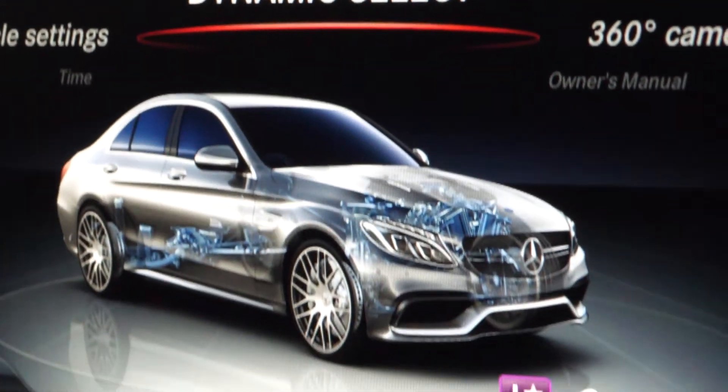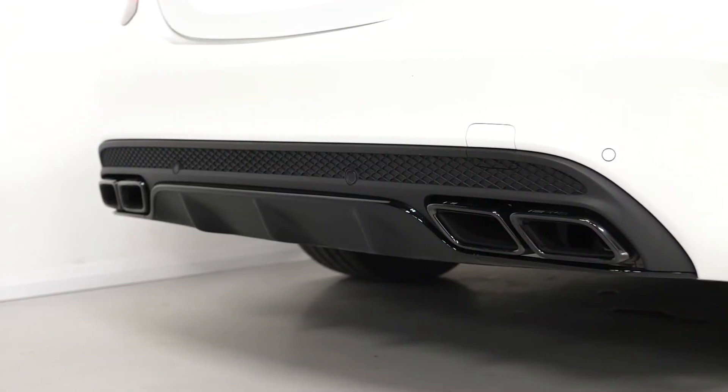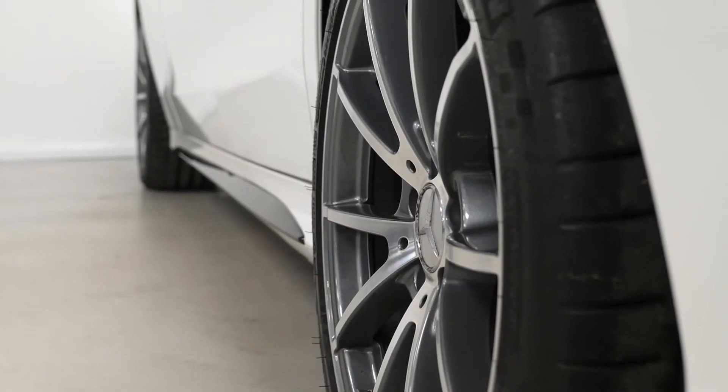For more information on this C63 AMG Premium we have new in stock here, please contact one of our sales team through the number provided at the end, or enquire via our website.